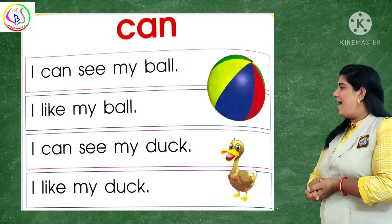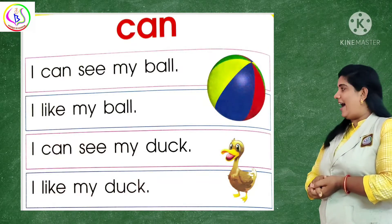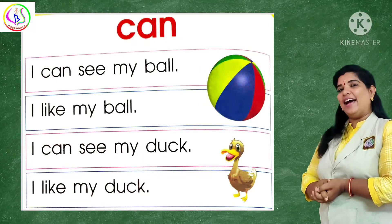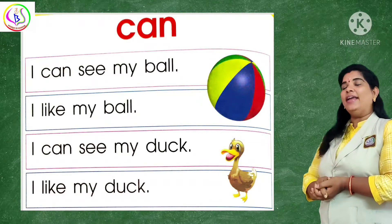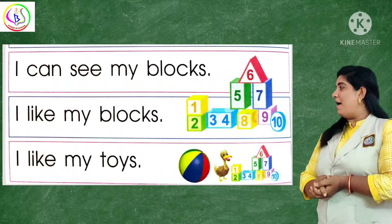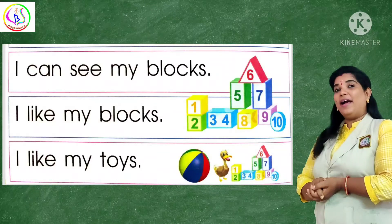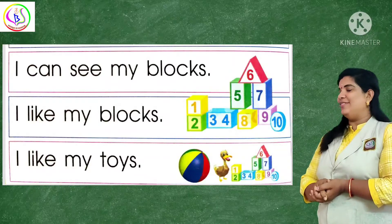The next one is: I can see my duck. I can see my duck. I like my duck. I like my duck. Now the next one is: I can see my blocks. I can see my blocks. I like my blocks. I like my blocks.